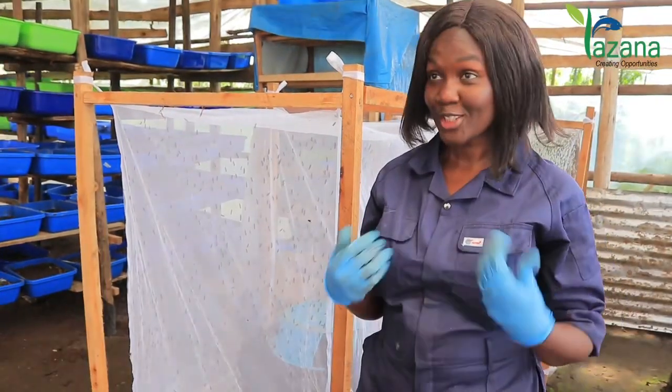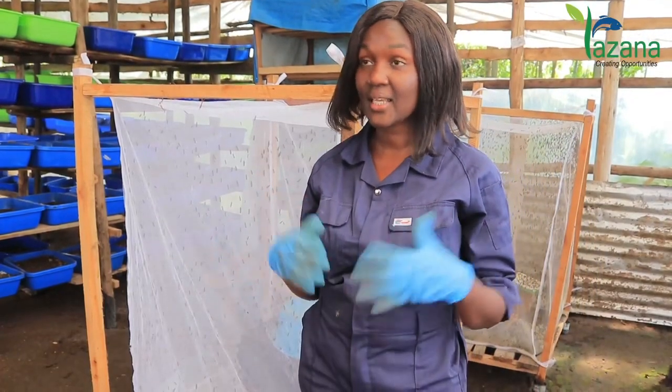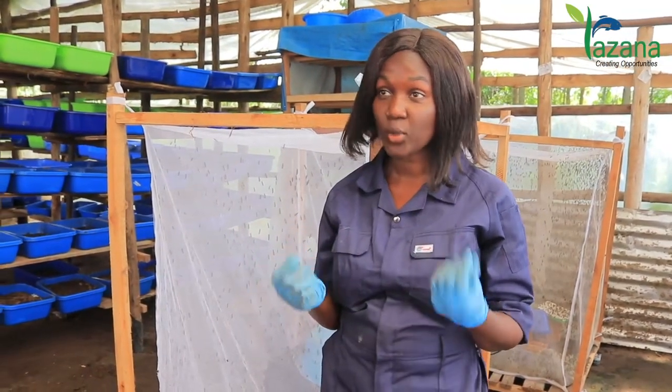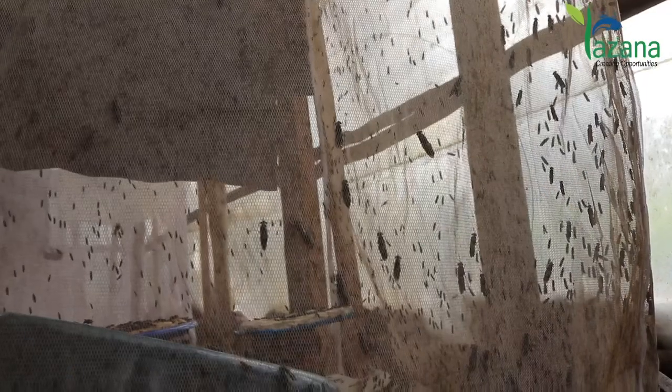Thirdly, on the social impact, we are employing youth that collect this garbage from the different areas, bring it here, and pay them a small premium for this waste.